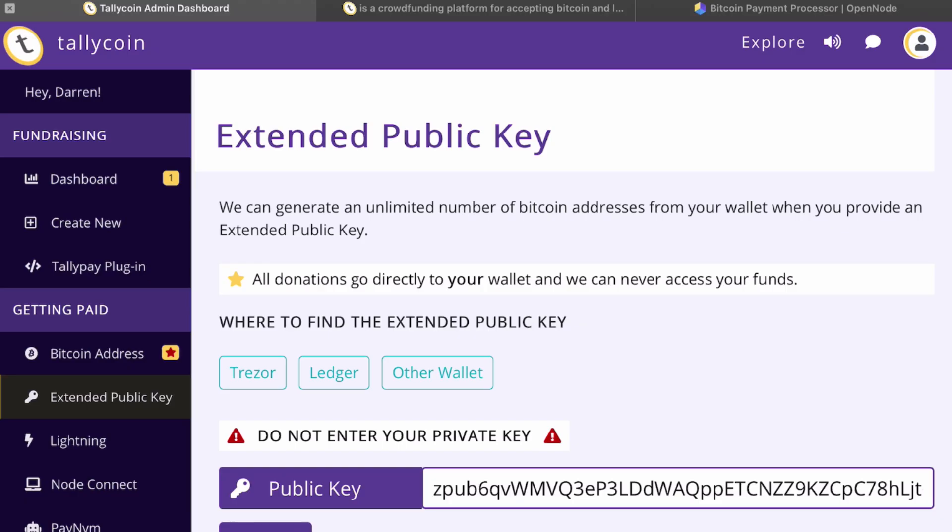If you are looking for privacy in your donations — a problem in the Bitcoin space that TallyCoin has solved — you can put in an XPUB of your wallet. This is your public key. You paste it into TallyCoin as your address, and it will generate a new address for each person who donates, making it much more difficult to track on-chain how much you've received, even though it all goes into one wallet that you own. Make sure it is not your private key — this is your public key that you're pasting in.